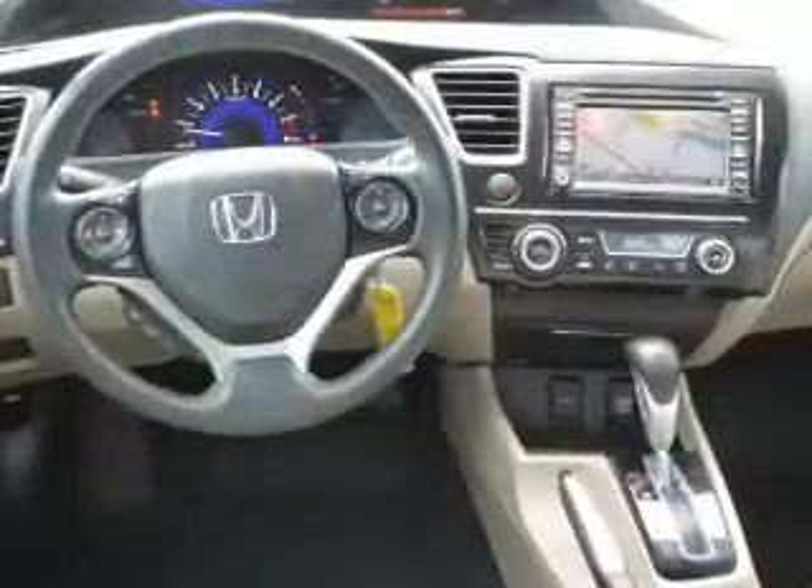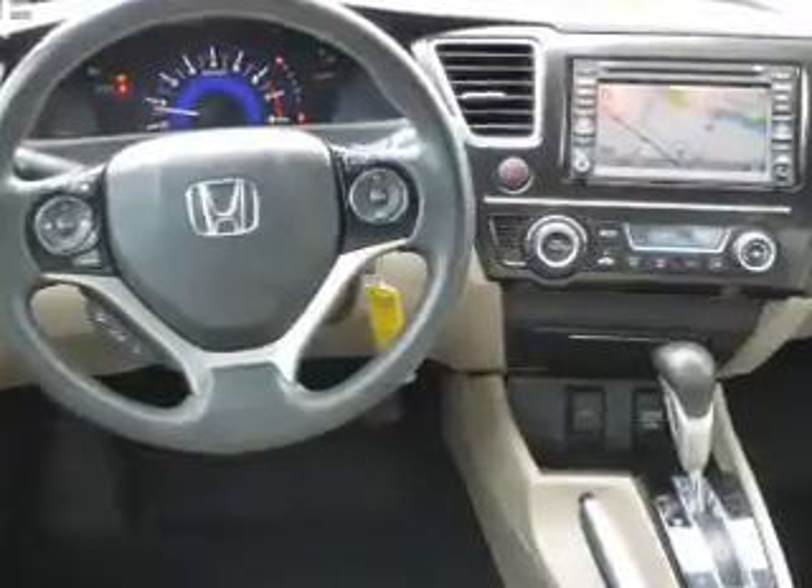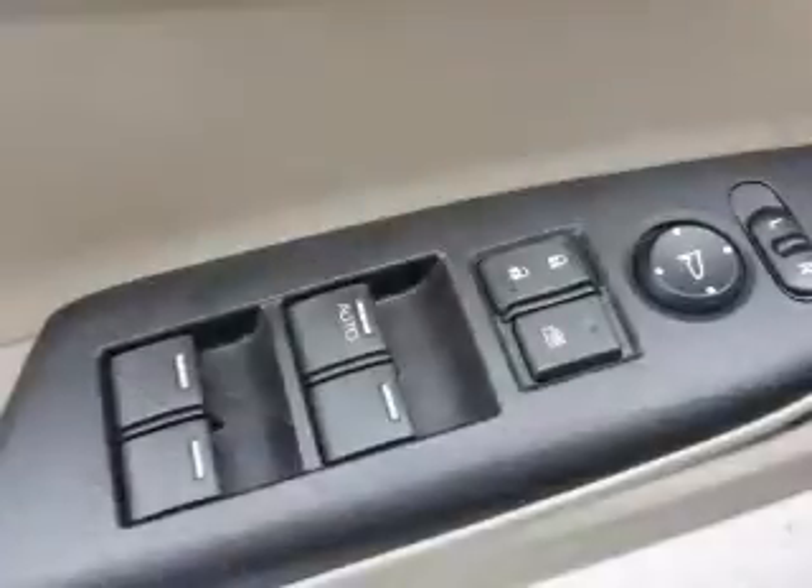Inside you'll find Bluetooth connectivity, an auxiliary input, steering wheel controls, a DVD system, rear temperature controls, a backup camera, curtain head airbags, front airbags, side airbags, and side impact door beams.